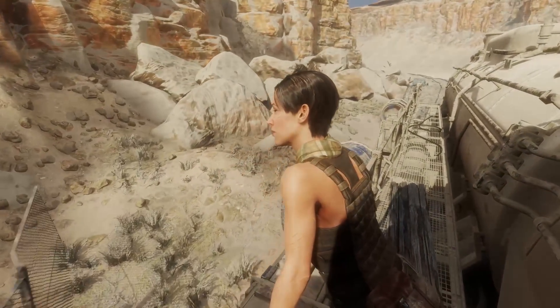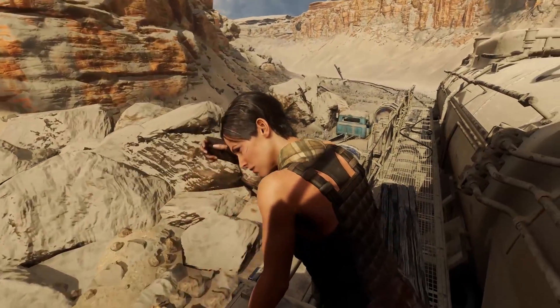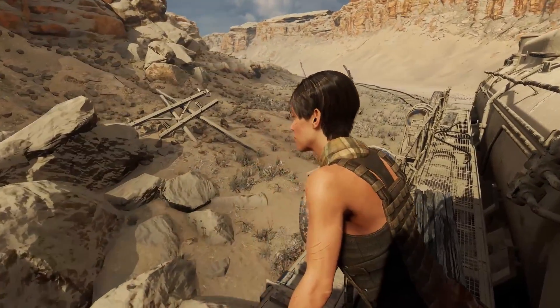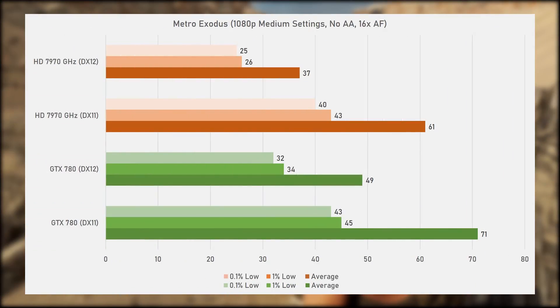Moving on to Metro Exodus from 2019, developed by 4A Games and running on the 4A engine. Running the train ride scene with medium settings, no anti-aliasing and 16x anisotropic filtering. Here the GTX 780 is 16% faster than the 7970 GHz, with an average of 71 frames per second. The 7970 still managed over 60fps with a 61 average. For the 0.1% and 1% lows, both performed similarly. Switching to DirectX 12, both cards took a big performance hit, but relatively speaking the GTX 780 did do better here as well.